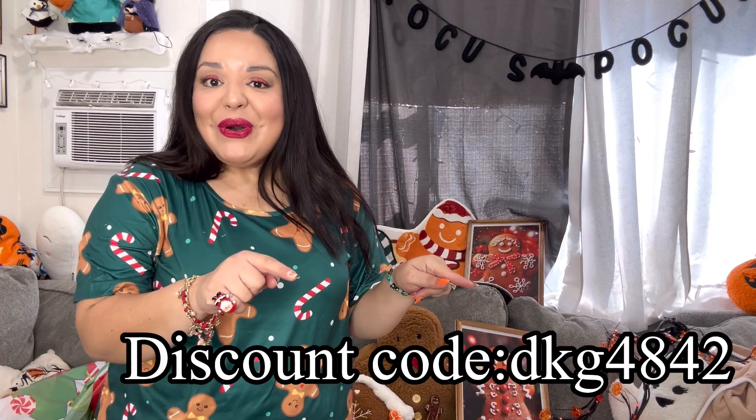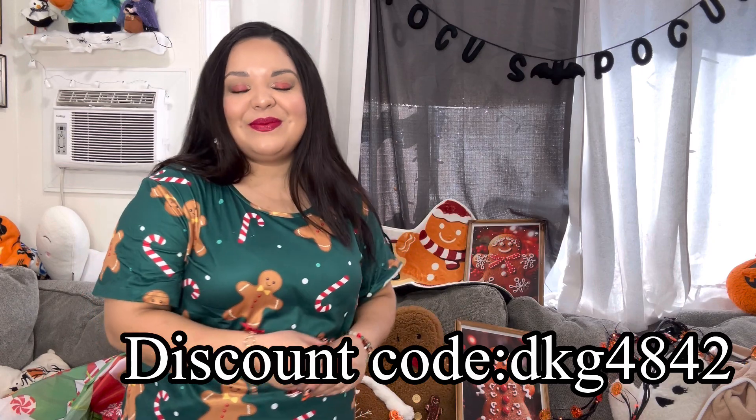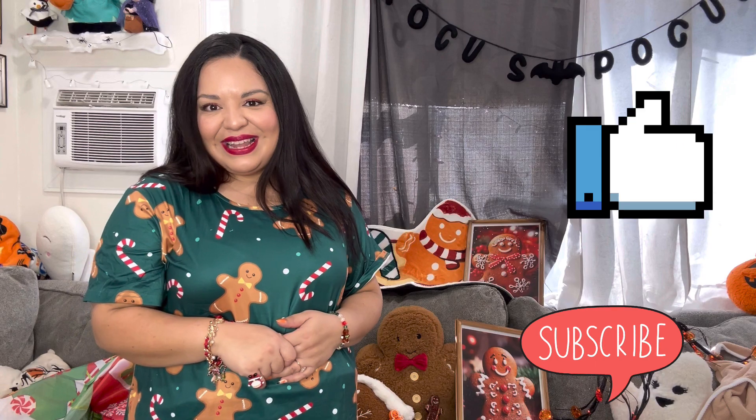Alright friends, that was it for the Temu haul! I loved everything — honestly everything was so cute. This outfit especially — oh my gosh, totally go get it! Again, here's the code so you can get your discount on Temu. If you plan on shopping to find these items, click the link in the description or use my code so they know Vlog with Cindy sent you. If you did enjoy this one, please hit the like button, subscribe, and we will see you in the next one — bye!